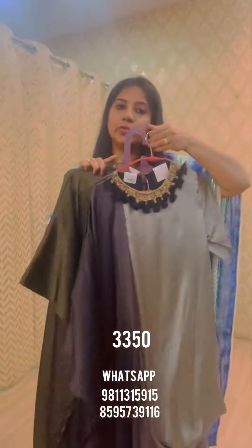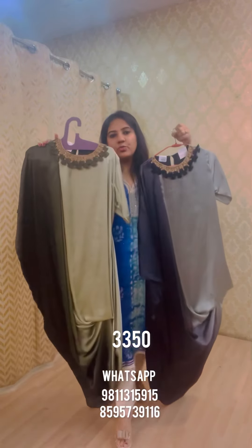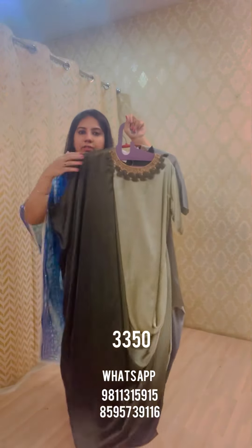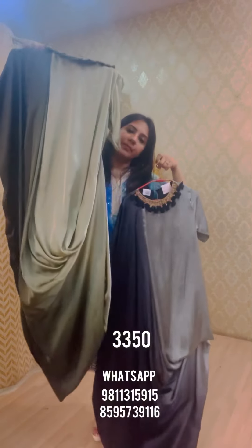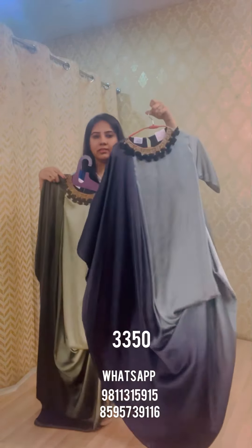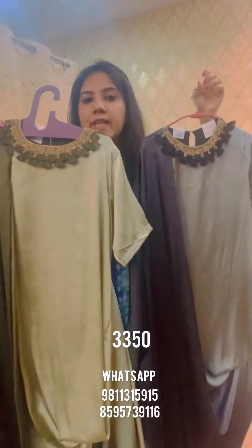These next styles are regulars back in stock on popular demand, showcased here to reach clients who've been requesting them. This is a one-piece drape in modal silk satin fabric, ombre shaded from light green to dark green, with beautiful handwork embroidery on the neck and a tassel look. It's a kaftan on one side and a normal-sleeve tunic on the other, with a drape that falls to the back. Also available in steel gray ombre shading. Priced at 3350, available in L, XL, and double XL.